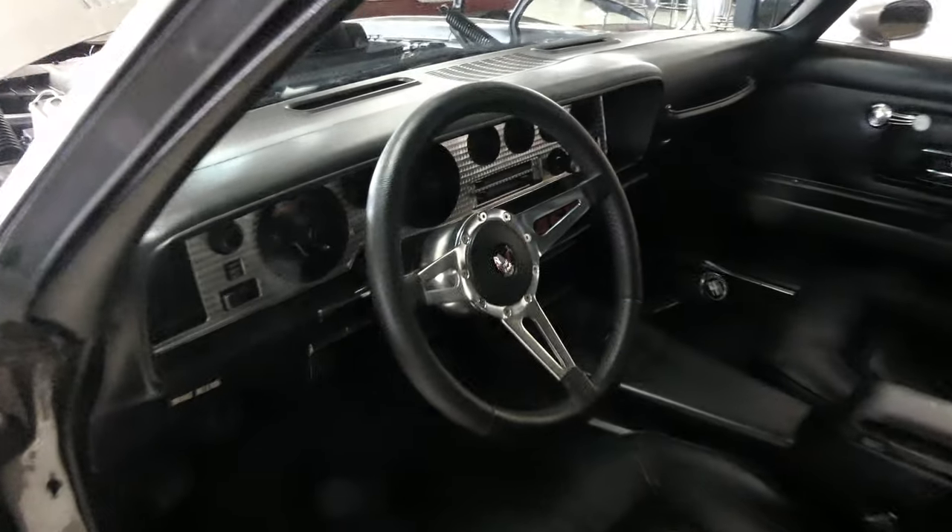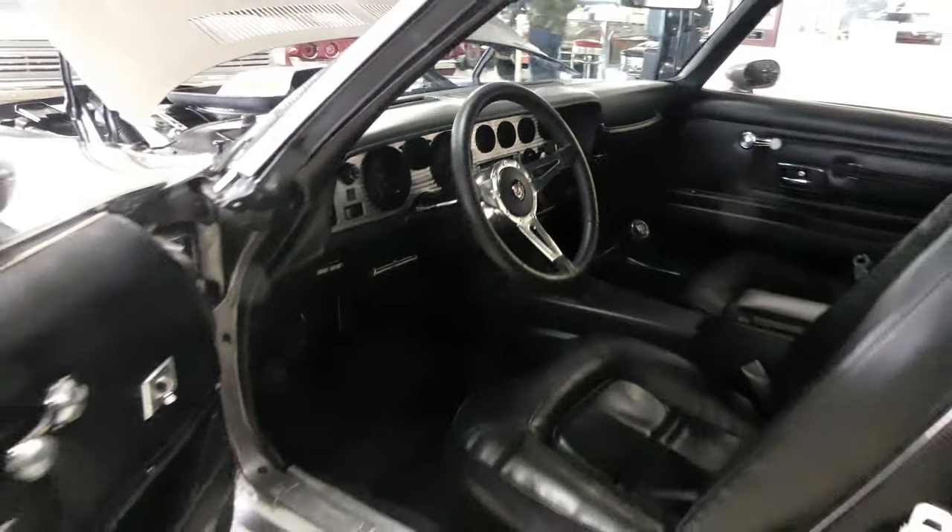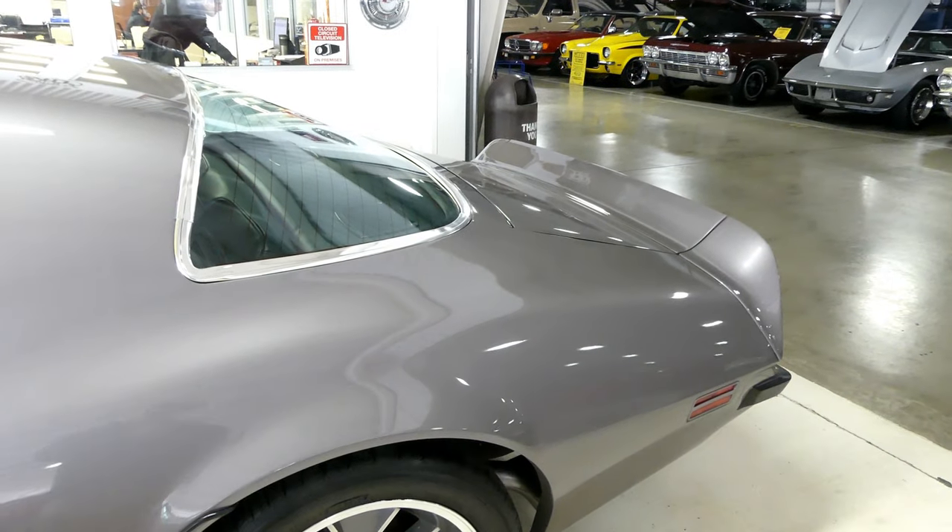This is the one you want. This is the prescription for a Trans Am that you'll want. Front and rear spoilers.